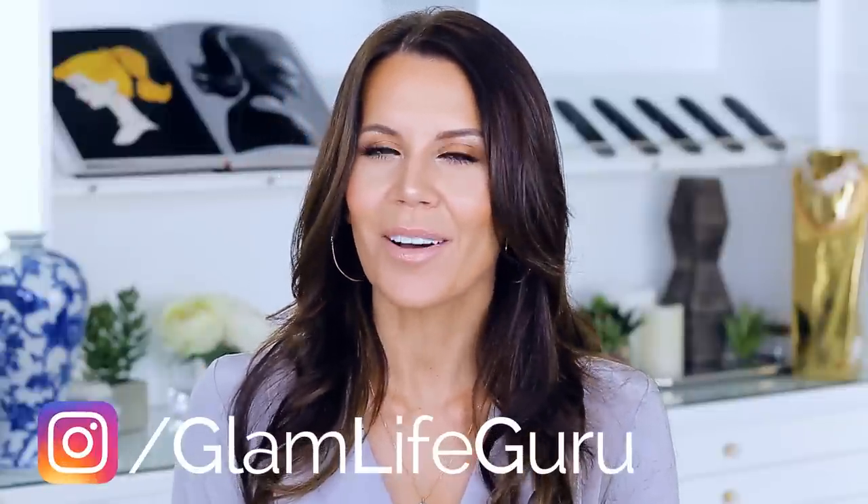That's at Glam Life Guru on Instagram. If you were on the fence about this collection at all, I hope I just shoved you over to the other side because this is a worthwhile collaboration. Everything here is stunning. This is completely Tati approved. I love you guys. Thanks for hanging out with me, and I will see you all in tomorrow's video. Mwah!